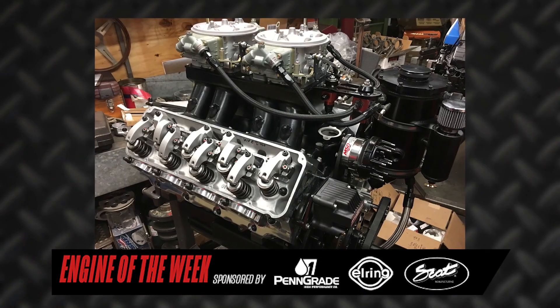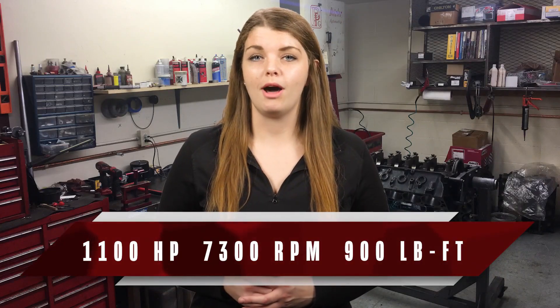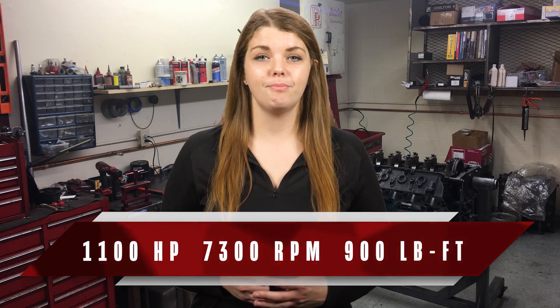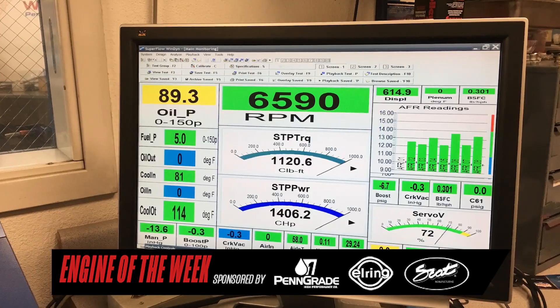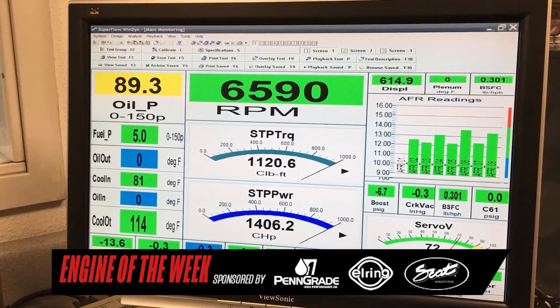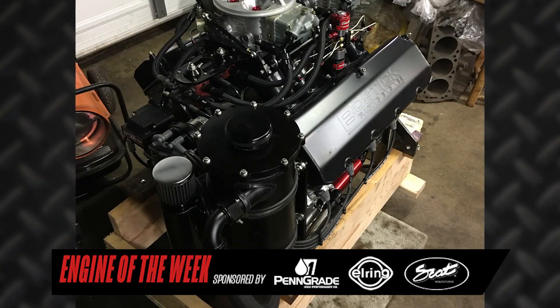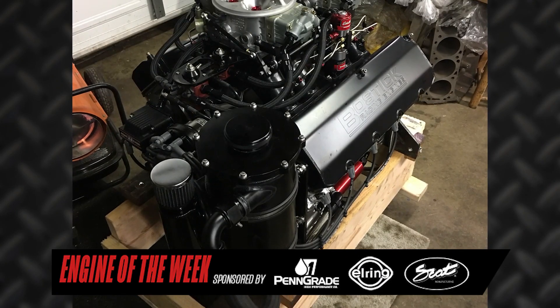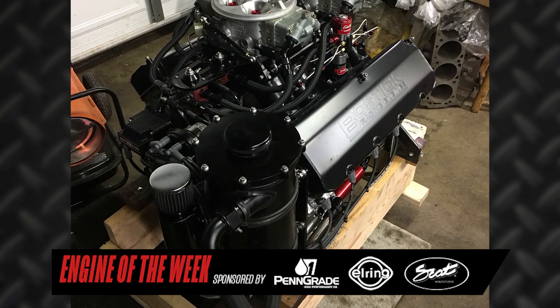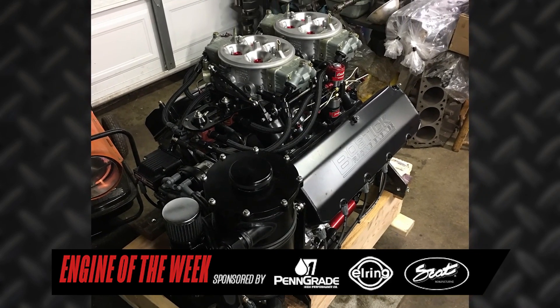Once Bostick had the engine assembled and ready to run, he took it to West Tech for dyno work. That evaluation proved the 605-cubic-inch engine with a 14-to-1 compression ratio could churn out more than 1,100 horsepower at 7,300 RPM and 900 pound-feet of torque. With a small nitrous tune, the engine made 1,400 horsepower and more than 1,100 pound-feet of torque. The goal was to keep it in the lower 7,000 RPM range to be easier on parts, and the engine was really cammed and geared to shine on nitrous.